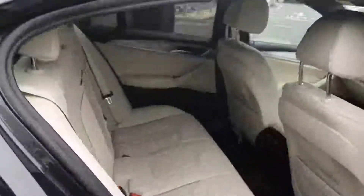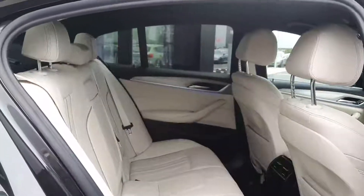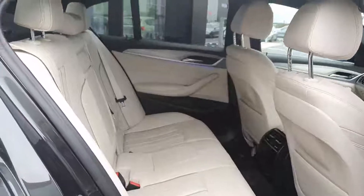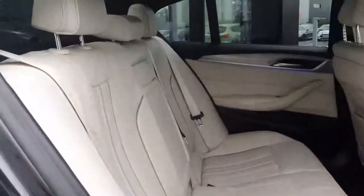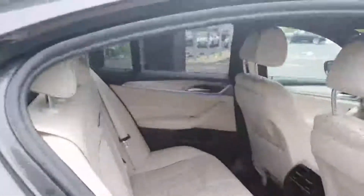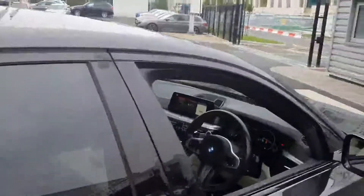Moving into the rear, thanks to the body style you have a nice high roof line which gives you plenty of headroom. You also get plenty of legroom in there. Coupled with the ivory interior and the ambient lighting you can see poking out there, it really does make it a lovely place to sit.